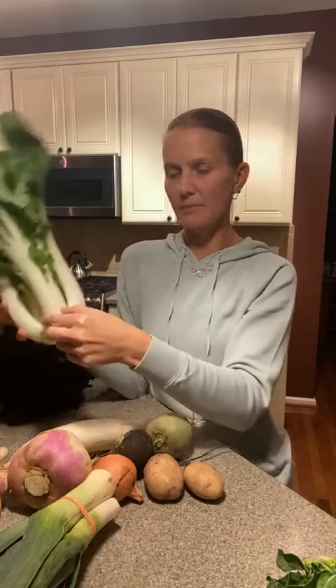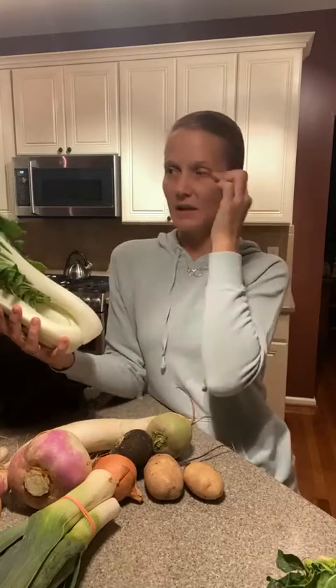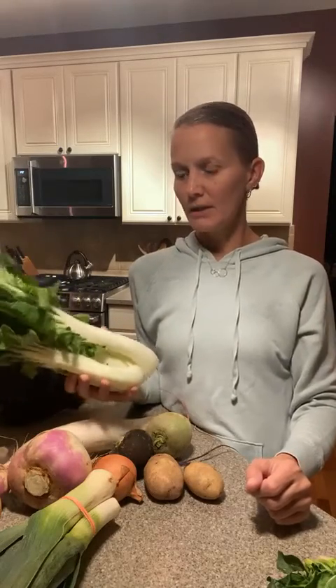Our two green items include bok choy, which is great in stir fries. I like to chop up the rib — the stem of the leaf is thicker, so remove that, take the leaves off, chop those up, then take the stem and chop that up separately since they have different cooking times. I love to put it in a stir fry with onions and garlic. This gets stored in a plastic bag in the fridge; it will last longer than our other greens, but use it within a week or two. You can also add bok choy to soups and stews.